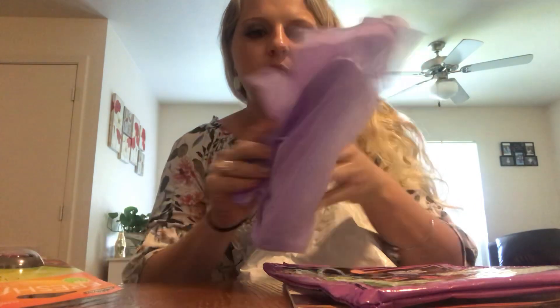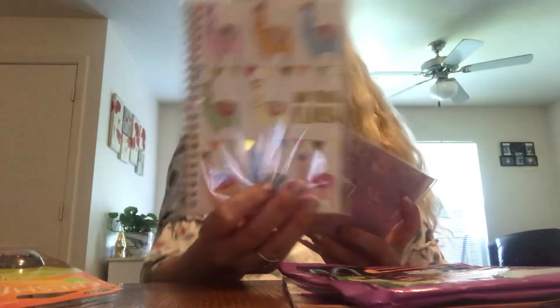And then we have — I love how they did multiple colors by wrapping the stuff up in different colors. Super cool. And then there is a Note Probe Llama little notepad. Isn't that cute?